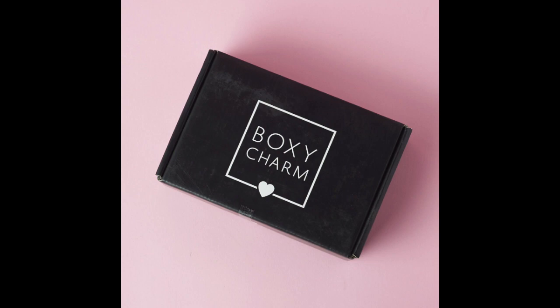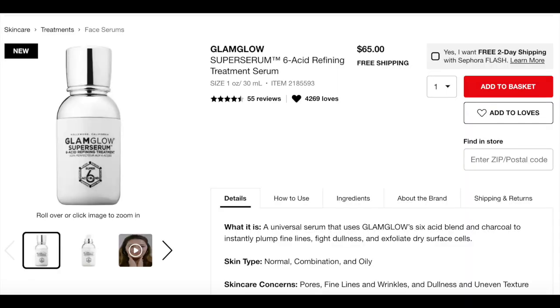The first item predicted to be in the box is the Glam Glow Super Serum. This has a retail value of $65 and approximately a 4.5 star rating on the Sephora website. It is a universal serum that uses Glam Glow's 6 Acid Blend and Charcoal to instantly plump fine lines, fight dullness, and exfoliate dry surface cells. Skin types: normal, combination, and oily. Skincare concerns it addresses include pores, fine lines, wrinkles, dullness, and uneven texture.